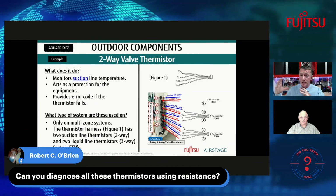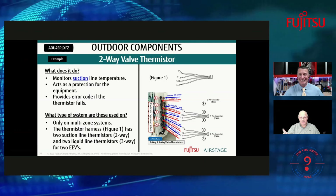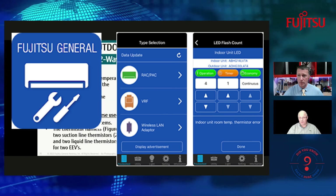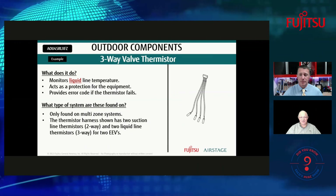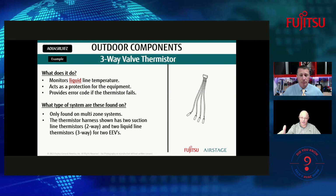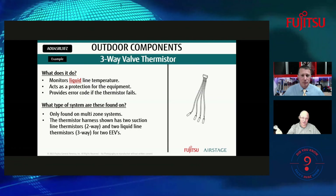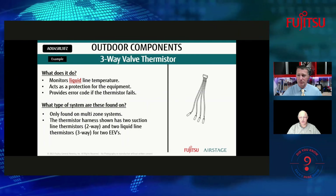A question from Bob O'Brien: can you diagnose thermistors just by checking resistance? Yes, simply yes. You just need the information on those thermistors to know what values they're supposed to be at a given temperature. Fujitsu offers a free Mobile Technician app available on the Google Play Store and Apple App Store, which provides thermistor values and other diagnostic information for contractors. The three-way thermistor monitors the liquid line — if one goes bad, you get the whole harness. In a multi-zone, you'd see two suction line thermistors and two liquid line thermistors.